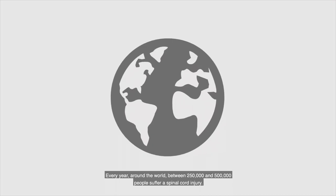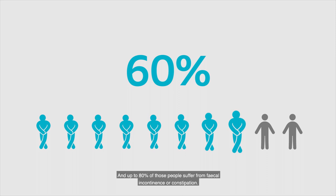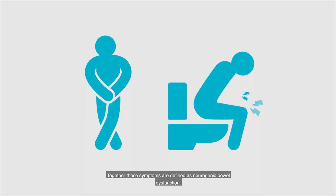Every year around the world, between 250,000 and 500,000 people suffer a spinal cord injury. Up to 80% of those people suffer from faecal incontinence or constipation. Together, these symptoms are defined as neurogenic bowel dysfunction.